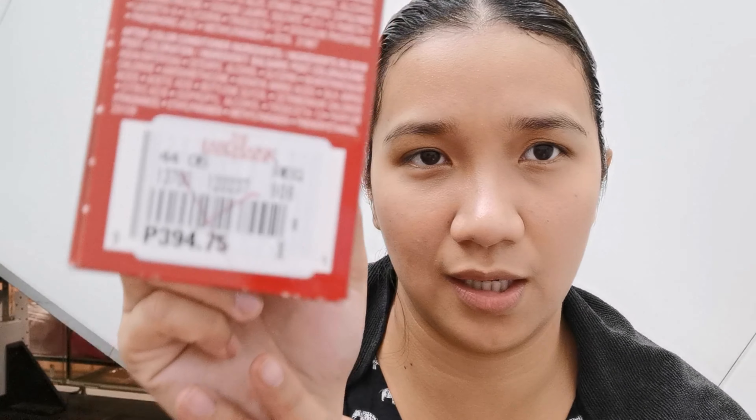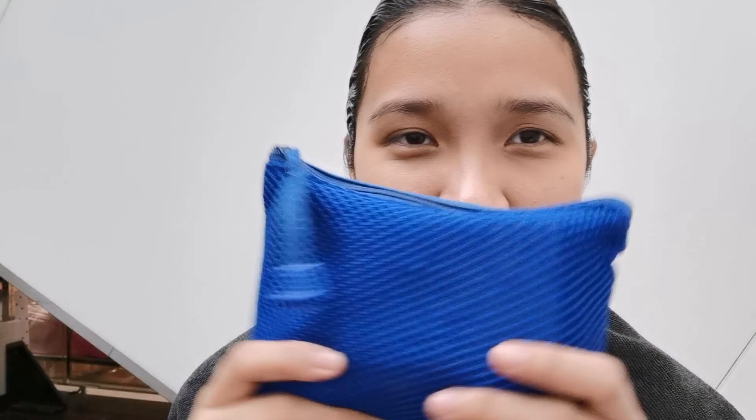Nailangan ko ng dalawang ganito. Ang isang pack ay 394. So for a box, meron din siyang tinatawag nilang conditioner. Ito yung gagamitin niya sa akin pang wash mamaya. Meron pa akong mga 20 minutes — paganda muna tayo.